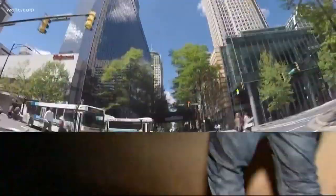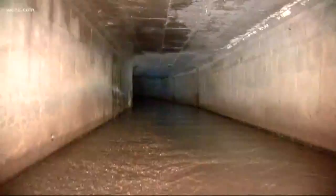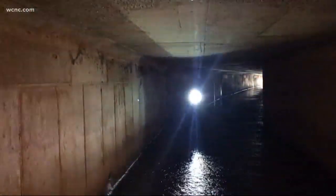Below Charlotte's noisy streets, there's a quiet underground, complete with a massive network of tunnels — arteries that extend through the heart of the Queen City and run near and underneath some of Charlotte's hottest spots. They're meant to prevent flooding by funneling rainwater, but someone with bad intentions could use them to create another kind of disaster. And all you need to access them are rain boots, a flashlight, and a little know-how.